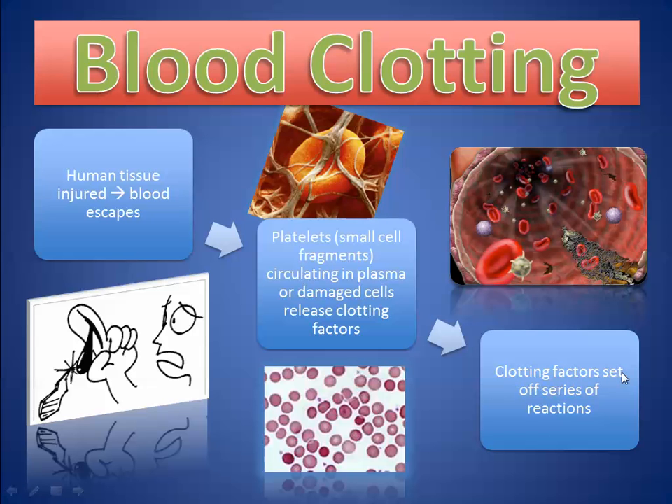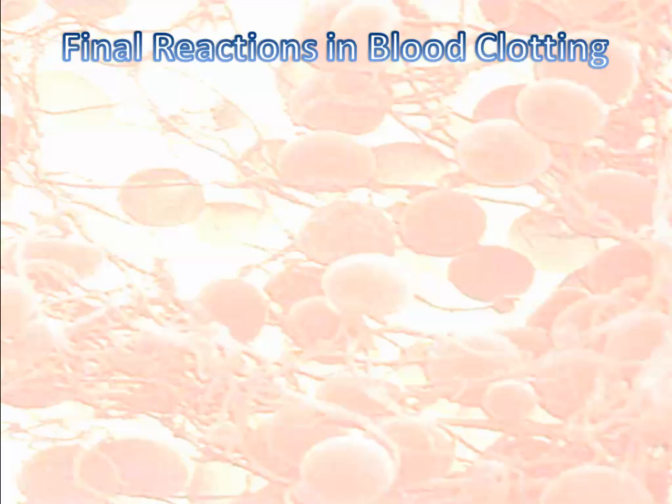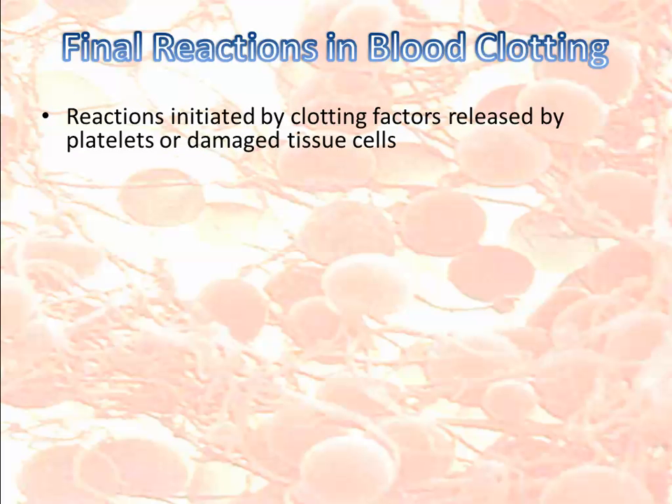If you put this into a flowchart: platelets and damaged cells release clotting factors, which trigger a series of reactions. Here are the final reactions in blood clotting. There are a few vocabulary words — fibrin, fibrinogen, thrombin, prothrombin — but the words actually help you understand how one thing is necessary for the next to happen. The clotting factors released by platelets will stimulate a prothrombin activator.